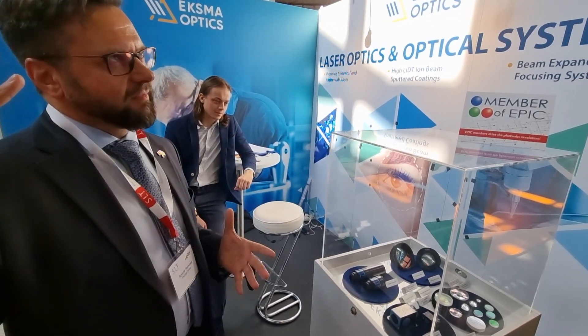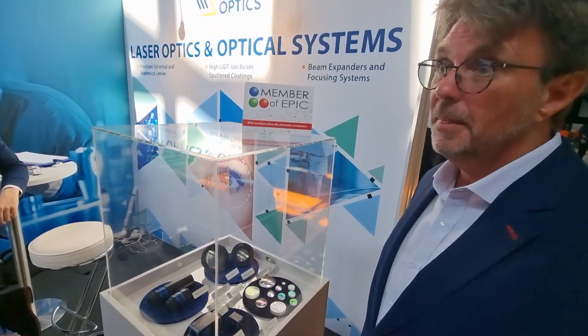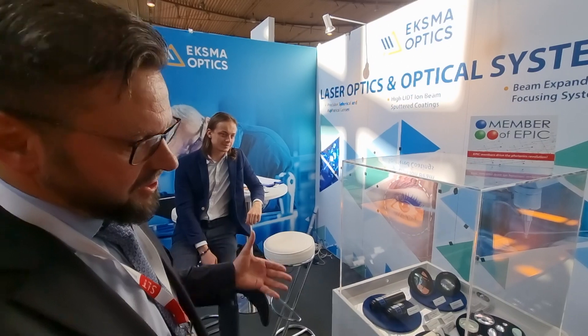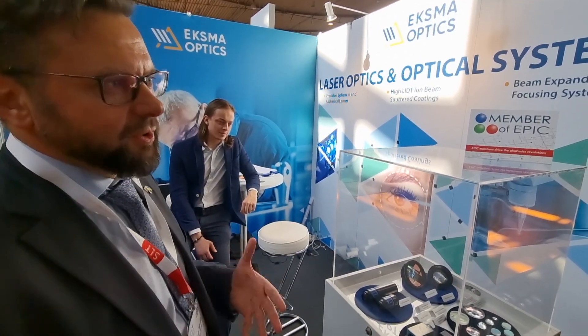You put a lot of attention on this because you're working with high power systems, right? Yes, we invest a lot into measuring equipment and we test each component that we produce.